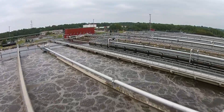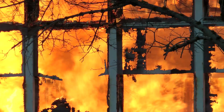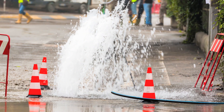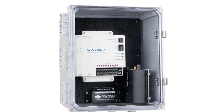It's a tough job being responsible for the safe and continuous operation of remote locations or critical environments. There are many factors that can cause problems, failures, or even disasters, and all of them are out of your control. What you can do is constantly monitor the situation, so you can react quickly to any threat.